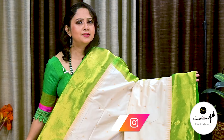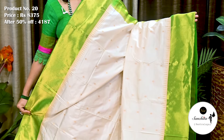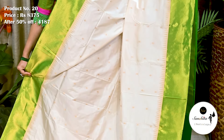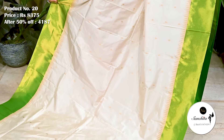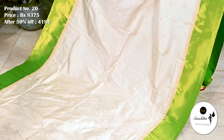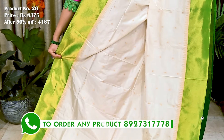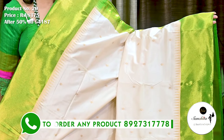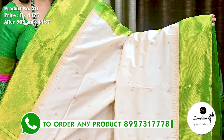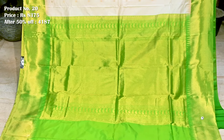Now we are seeing a classic pure Handloom silk saree in cream with green. Saree No. 20. The original price of this saree is 8,375. After 50% discount, now it is 4,187. Zari Pavan green border along with an area of temple design. All over body of the saree decorated with traditional mini golden motifs. Zari Pavan contrast green pallu. Plain blouse piece in green.